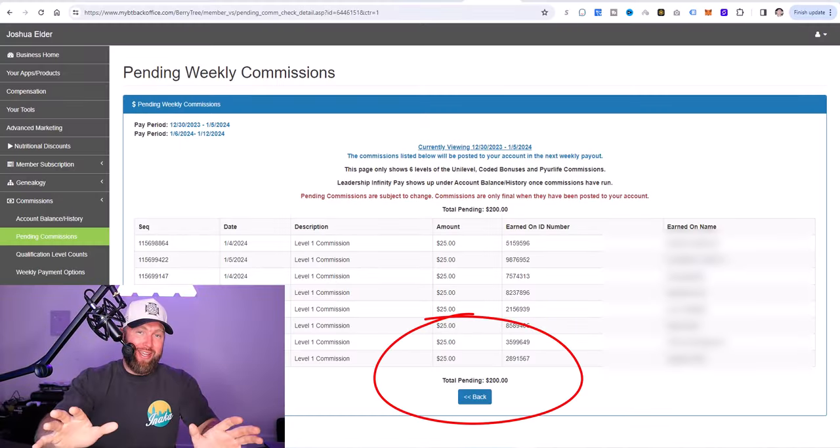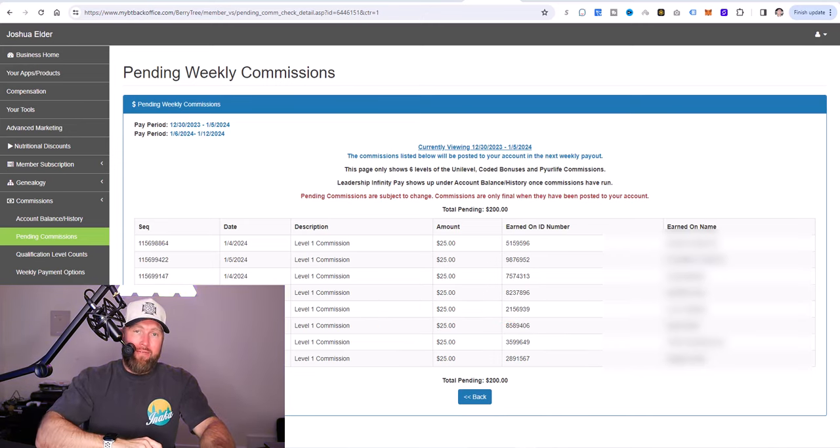Today I made $200 with just two to three minutes of work following the CPS method. This is a method that anyone can implement in no more than two to three minutes per day. If you have access to Facebook, that is all you need to implement this method.